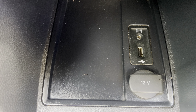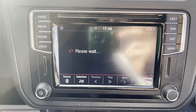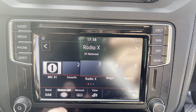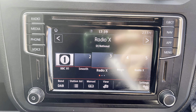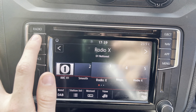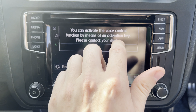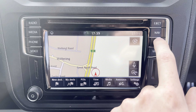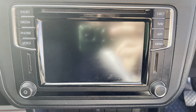Down here you've got your 12-volt socket, a USB socket, and your entertainment system. It's got DAB radio — fully touchscreen — and you can browse the station list or search manually for a radio station. There's FM and AM as well as DAB. You can connect your phone through Bluetooth, with hands-free and voice control. It's also got a CD player, which is quite rare nowadays. The sat nav is fully working, and there's also Volkswagen App Connect.